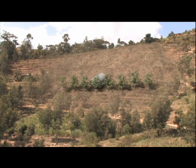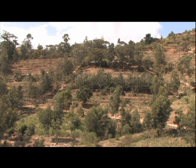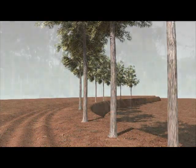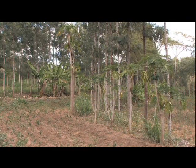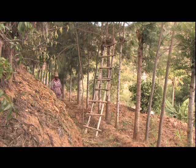Planted on boundaries around the farm, or along contours, it can create the ideal conservation framework to a productive system. But to achieve all this, Grevillea has to be managed carefully.